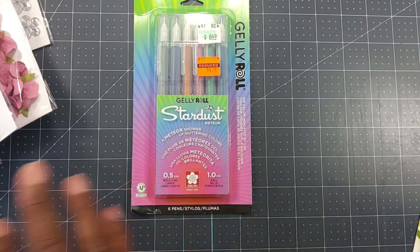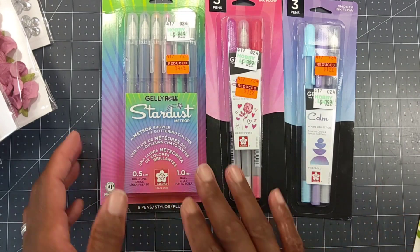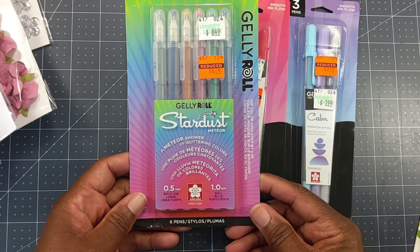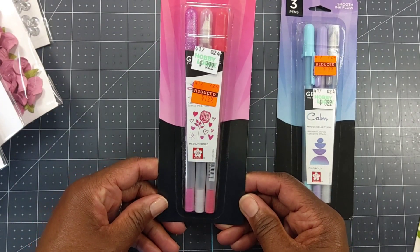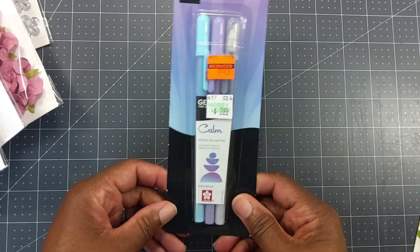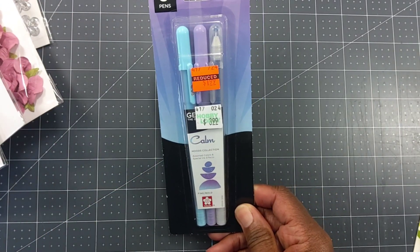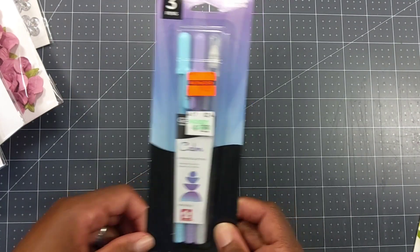I did get some jelly roll pens. This is the Ice Cream Smooth — for $4.24 you get a total of six pens in 0.5 millimeter and 1.0 millimeter. I'm going to open those up and see what they do. This is a smooth medium bold gel pen for $1.99 on clearance. And this one says Calm — it's the Moods Collection — it's like a blue-purple color, and it was also $1.99.